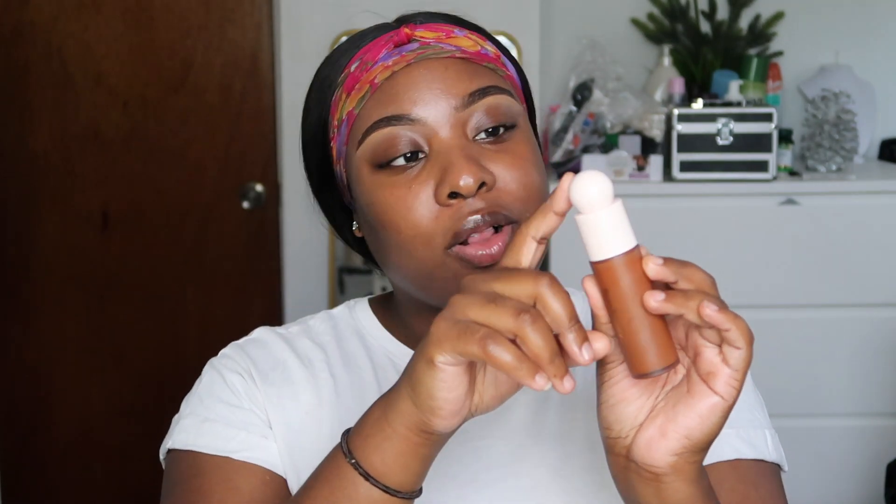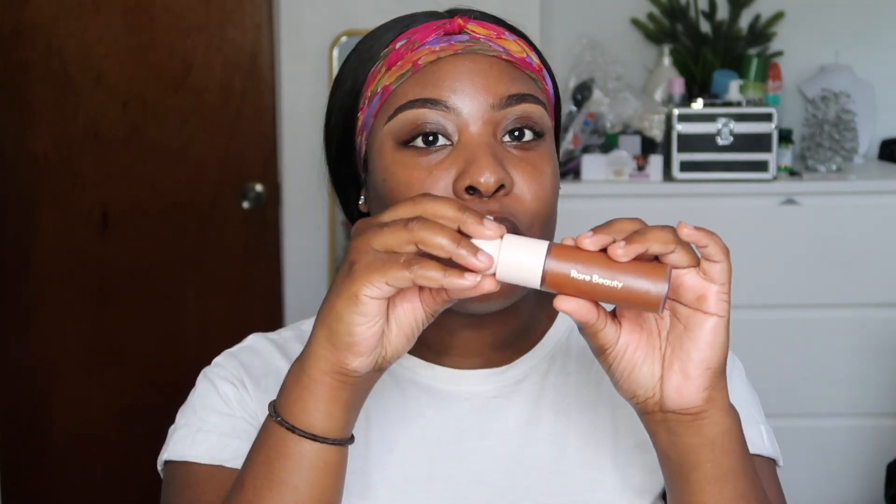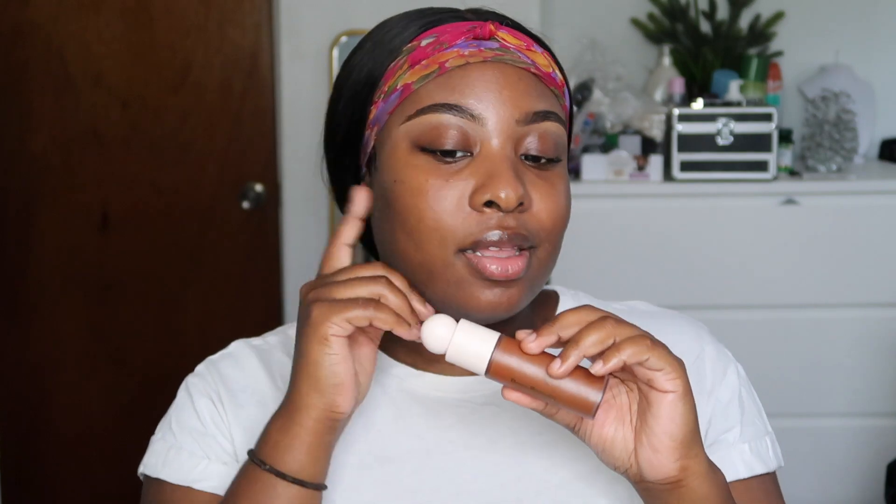Now let's move on to foundation. I really like the whole aesthetic of this makeup line — I love the blush pink color and I love how she put the ball on top. It's like perfect for holding when you're applying the foundation, I thought that was really cute.